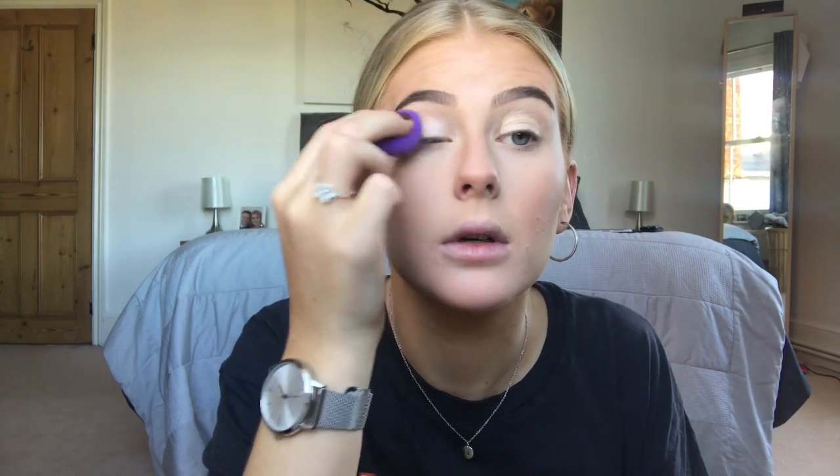I'm going to go in with some of that camouflage concealer and put that all over my lid, ready for the eyeshadow. Then I'm going to take my mini beauty blender — I think I got this from Primark, it's so cute — and blend the eyelid concealer out. Then I'll set it with my powder brush.